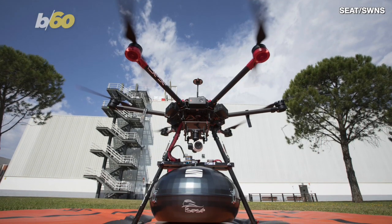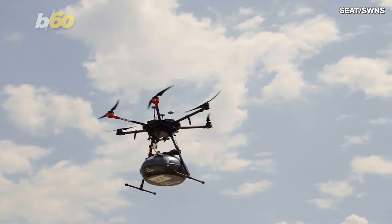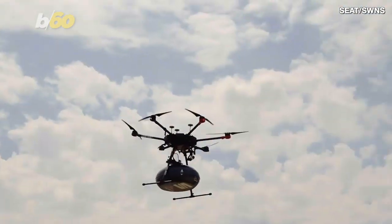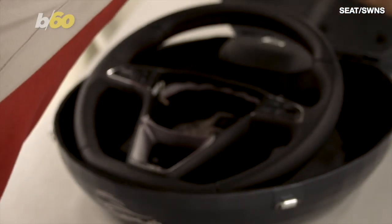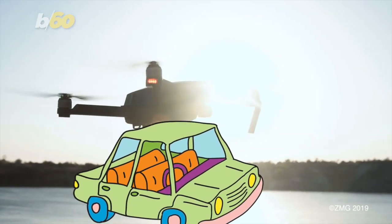The company says that transporting parts in this way not only cuts down on emissions, as the drone is battery operated, but it can also cut delivery time by 80%. Right now they're only shipping smaller parts like steering wheels and airbags, but how long can it be before high-tech drones start delivering the whole car?